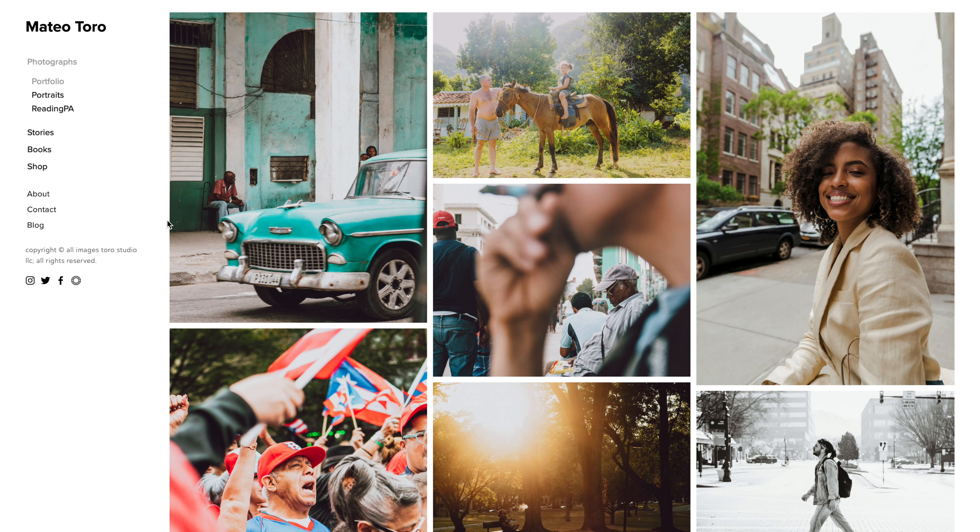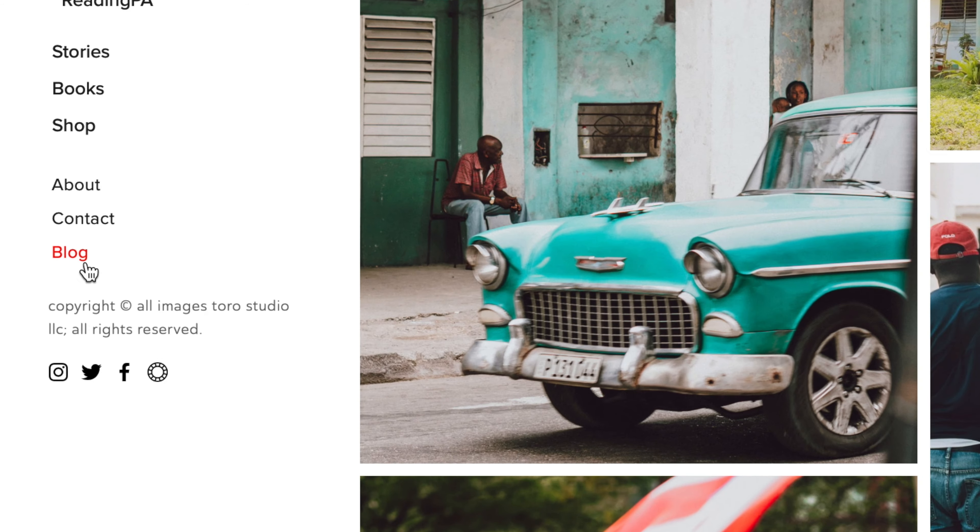You just made your first photography website and chances are people are telling you to start blogging because it helps with SEO. Well, I absolutely hate blogging because I'm a photographer and not a writer. The biggest flaw about blogging on any website provider I've used is that blogging was designed for writers and not photographers. I've never felt satisfied after publishing a blog post because my intention was to tell stories with my photos and not with words.